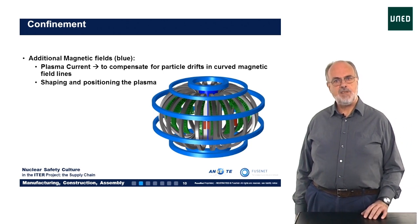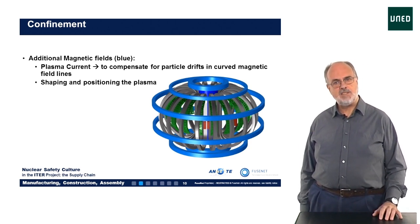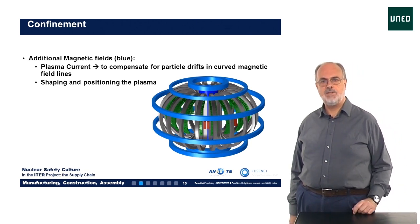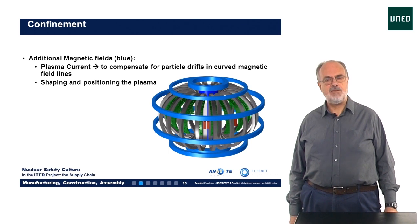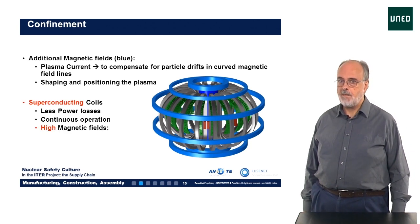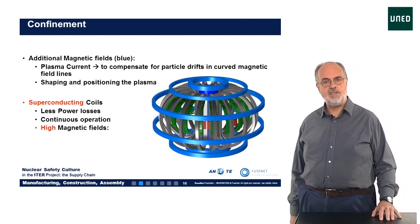Apart from the superconducting coils that generate the torus-shaped fields, several other magnetic field systems are needed to keep the plasma in a stable configuration, like the blue coils depicted here. They have several functions, mainly to shape the plasma and to drive an electric current in the plasma. Basically, it all comes down to designing the magnetic field structure to optimise the confinement of the plasma and keep it stable. All these coils are made from superconducting material, since this leads to the lowest power losses inside the coils, allows for continuous operation, and can reach the high magnetic fields needed.